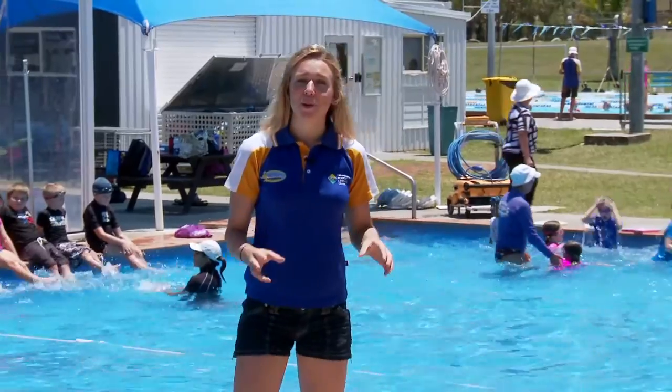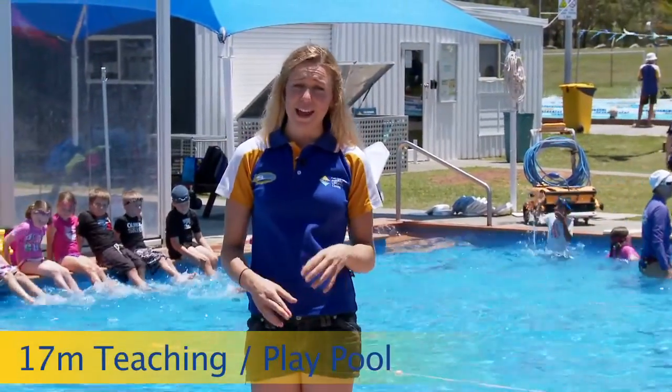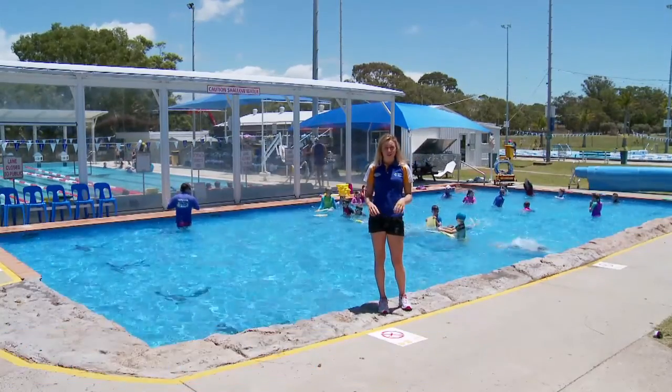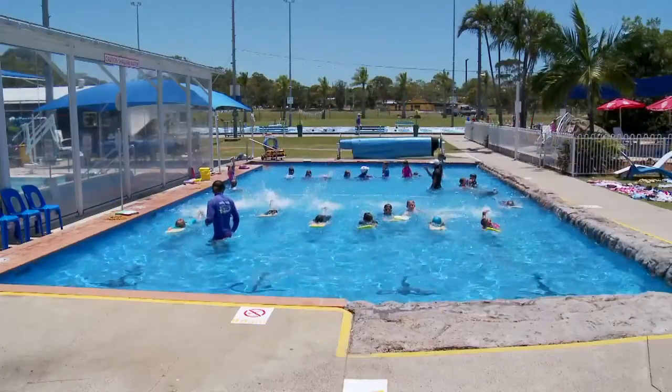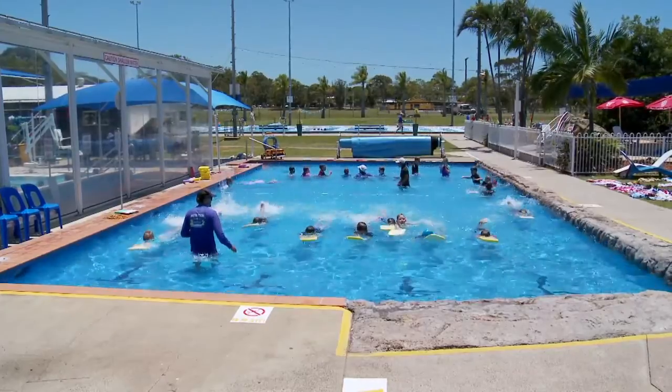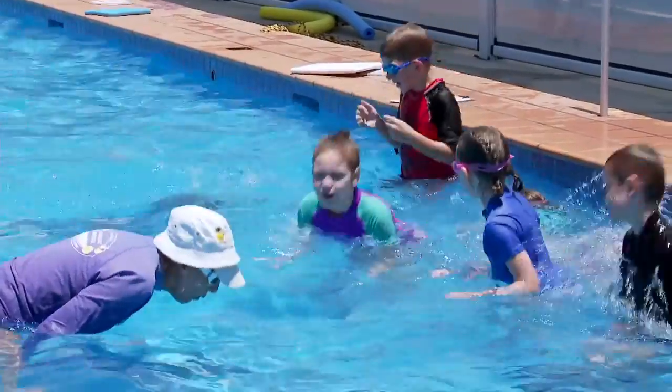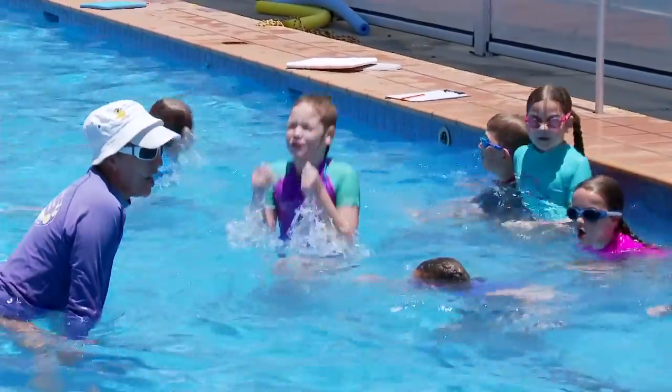This 17-metre pool is designed for teaching and play because its shallow depth is perfect for those children who may not yet have a strong swimming ability. It allows them to swim and splash around while comfortably being able to touch the bottom. This is also ideal for our little ones during the school swimming program.